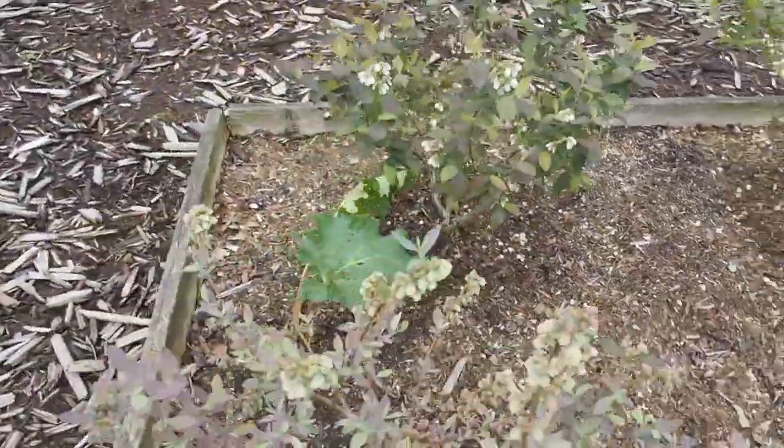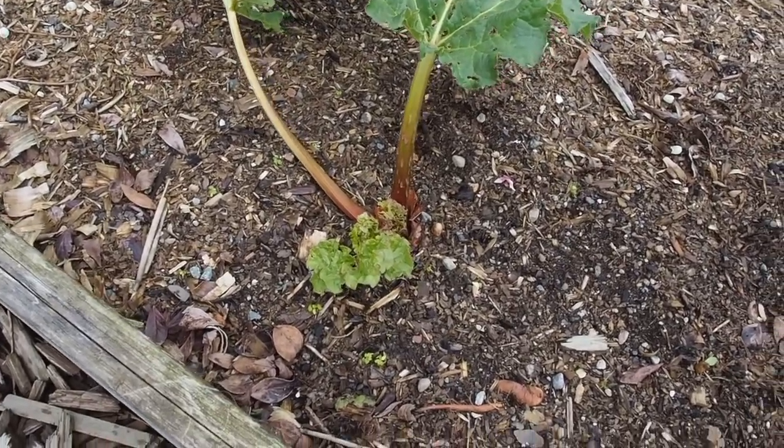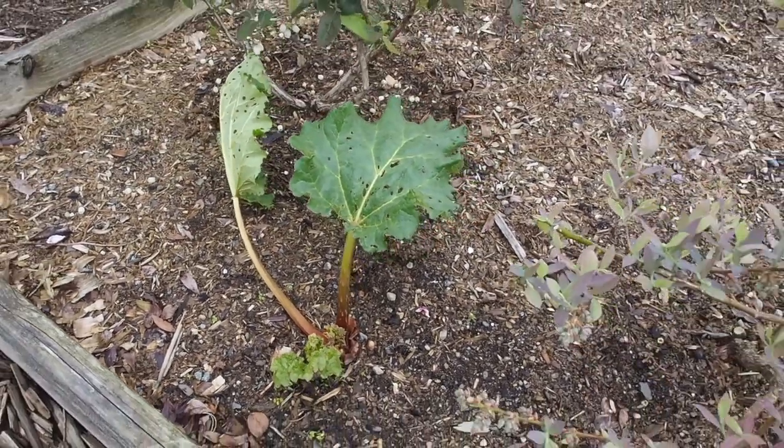And also back here I have a rhubarb, which I started from seed. This isn't really a great place for it, so I'll probably move it to the front yard somewhere.